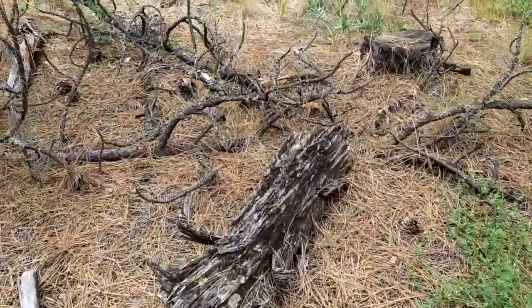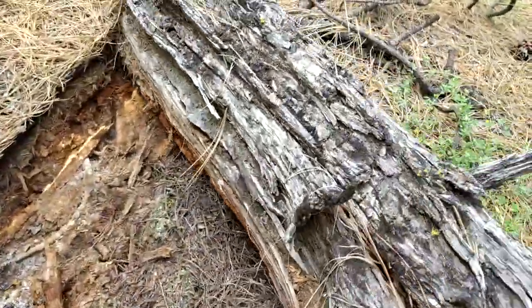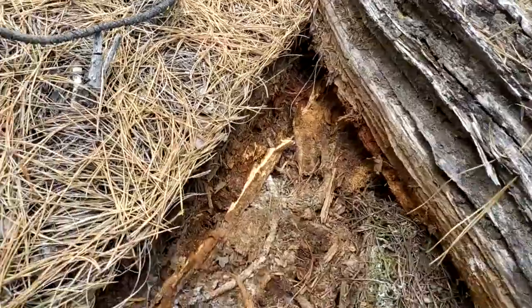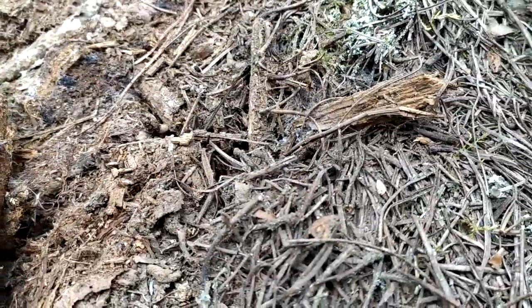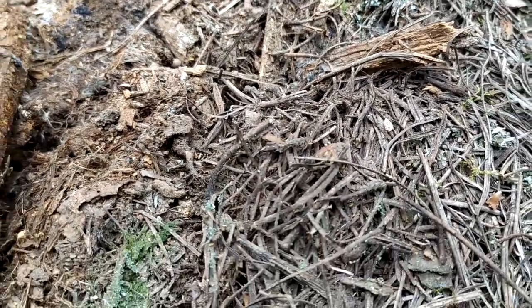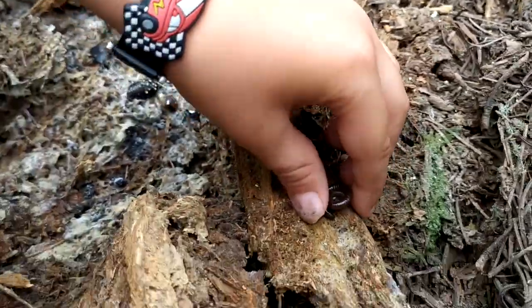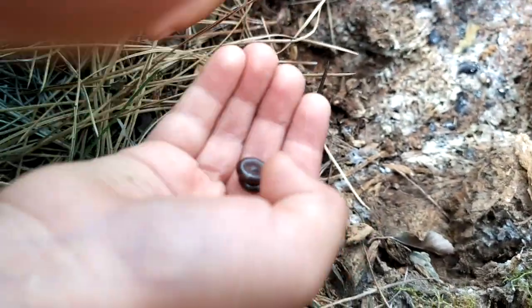Here's another log — there might be something under here. Let's see. Sure enough, there is something over here. It's a millipede! Oh, let's get him. See it? I'm looking at him. There he is. Aww, he's cute. He's cute — that's a neat one.